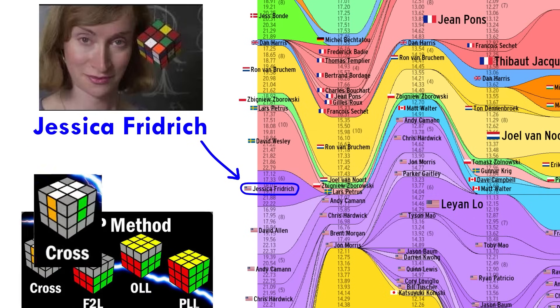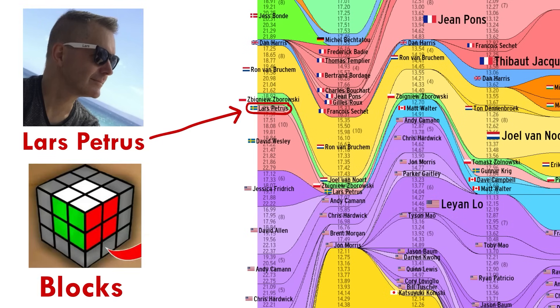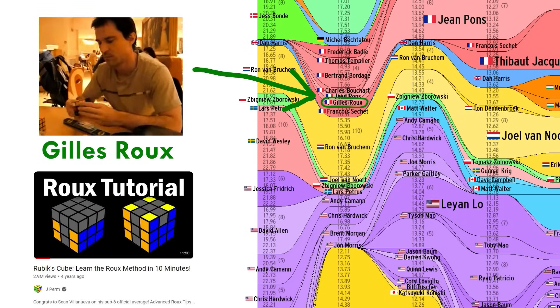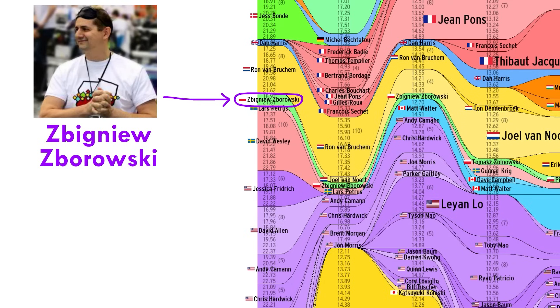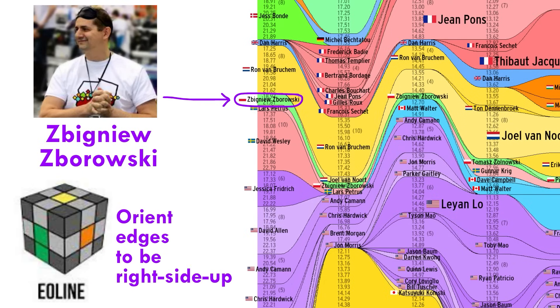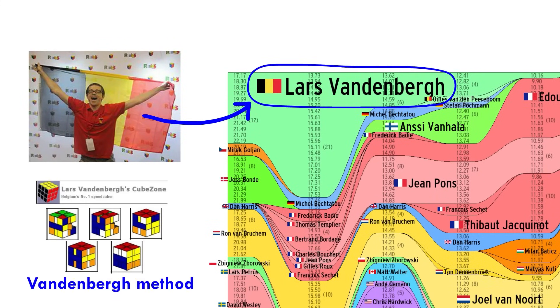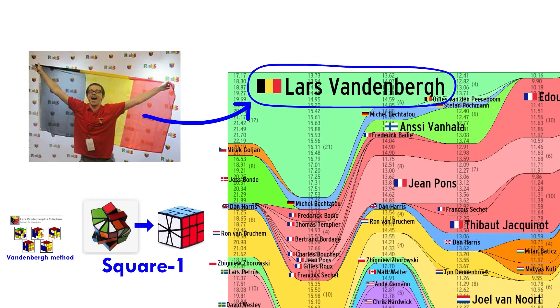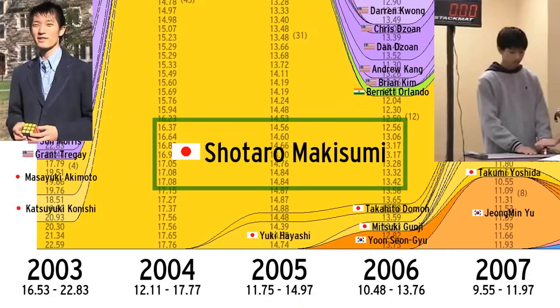Jessica Fridrick, creator of CFOP — that's where you build a cross shape first. Lars Petrus, creator of the Petrus method — that's where you build blocks first. Gils Roux, creator of the Roux method — that's where you build the left and right sides first. And Zbigniew Ziborowski, creator of the ZZ method — that's where you orient edges to be right side up first. There's also Lars Vandenberg, who invented the most popular method for the Square-1, a puzzle that can change shape.